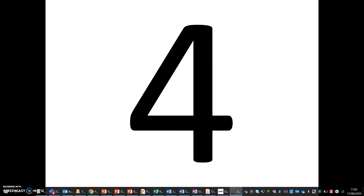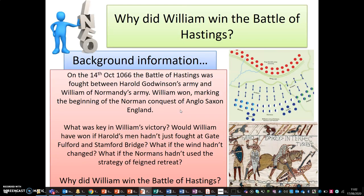Let's look at the most iconic question in this course: Why did William win the Battle of Hastings? On the 14th of October, the Battle of Hastings was fought between Harold Godwinson's army and William, Duke of Normandy's army. William won, marking the beginning of the Norman Conquest of Anglo-Saxon England.